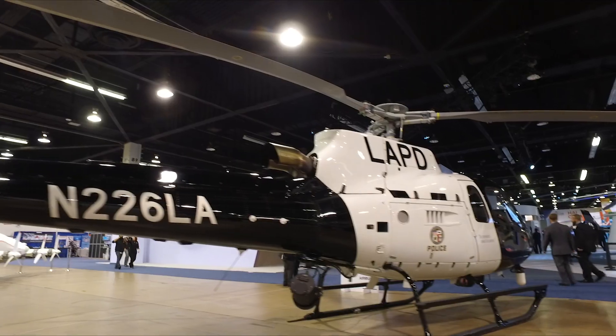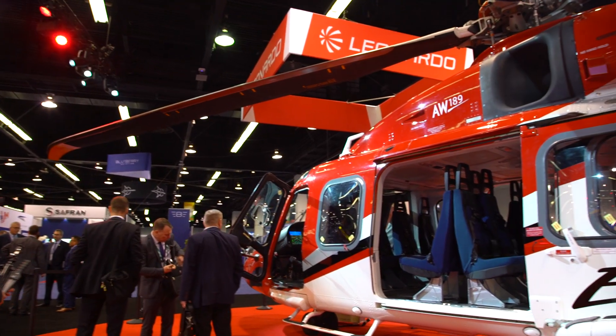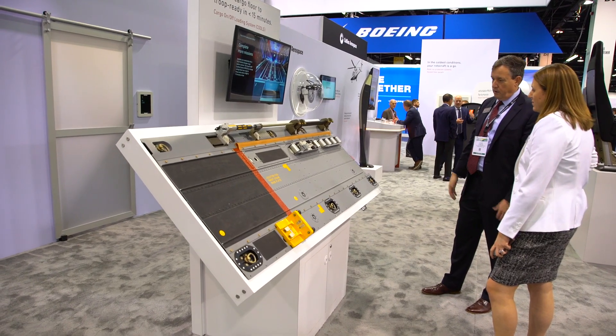It's really my pleasure to welcome everyone to HAI 2020. There's a lot of shows in the business — this is the most significant, most important show for helicopters in the world, especially when it comes to our civil customers. Really proud to be here representing Collins Aerospace. We have a wide array of products on display and a lot of visitors to the booth.